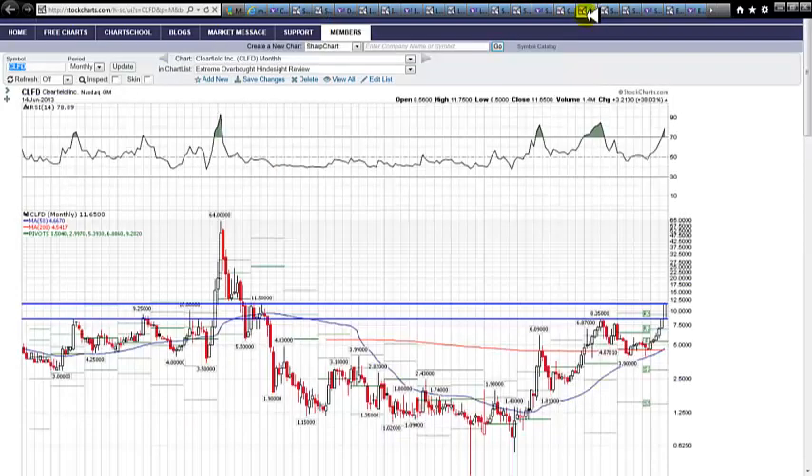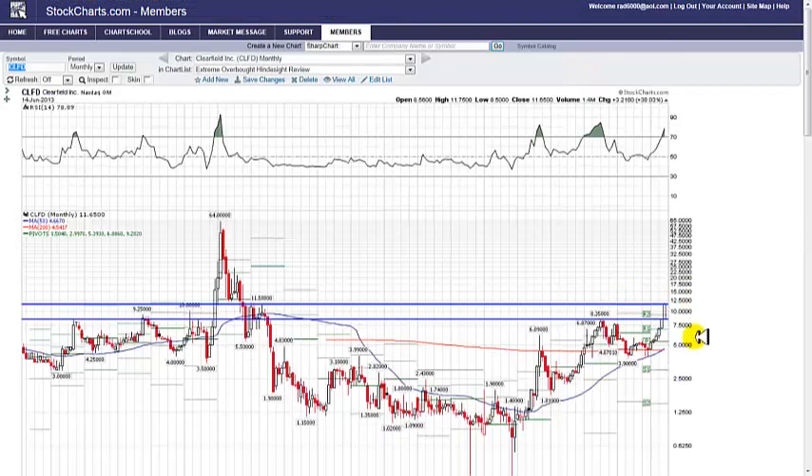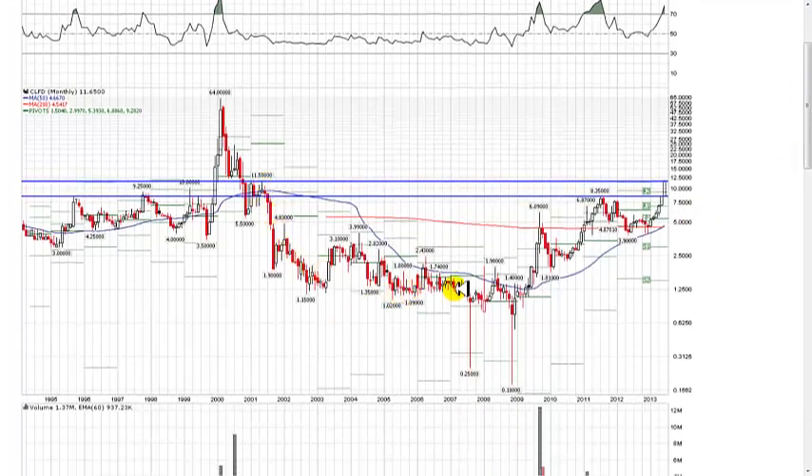We look at the monthly charts, the weekly charts, wherever there's historic resistance or support. In this case we're looking for resistance, and you can see we broke out of a beautiful consolidation — a great stepping pattern, all the trademarks of a stock moving into a bull run. We know we're not going to short this stock to zero. The only thing you can do is short it for a scalp and get out, then perhaps get long on it as a longer-term momentum stock.